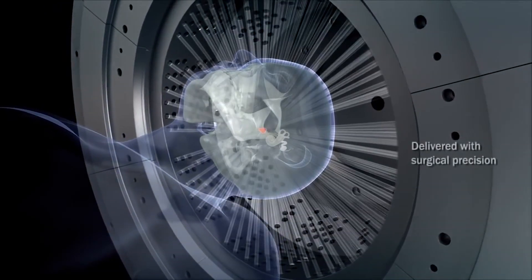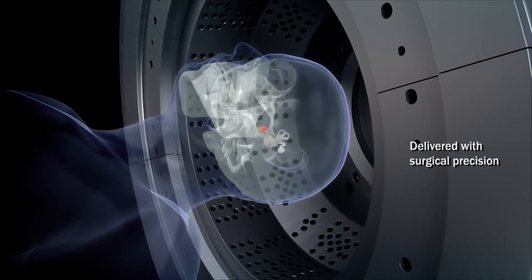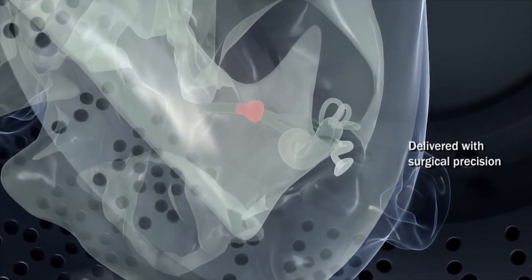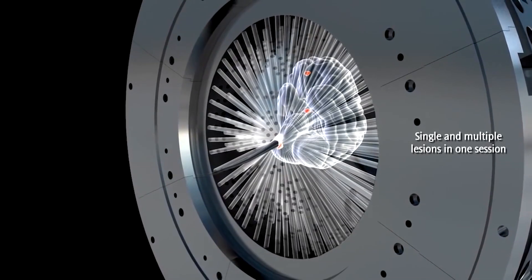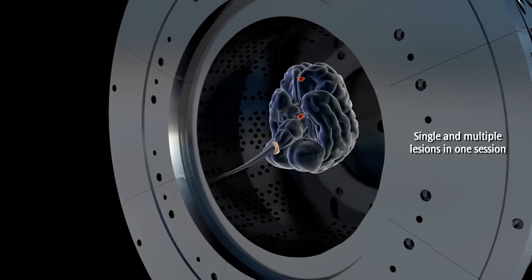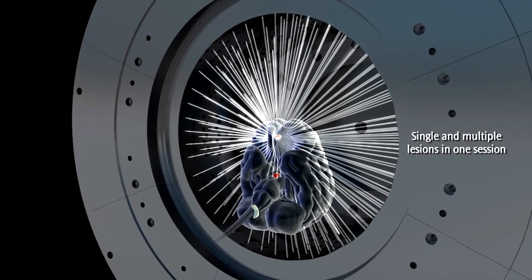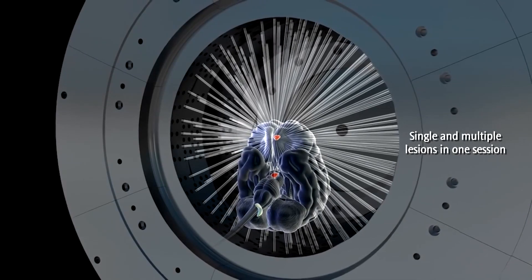The Gamma Knife utilises 192 pinpoint sources of radiation. Nothing can replace the accuracy of the Gamma Knife. All of these pinpoint beams of radiation converge on one point, ensuring great tumour control because we know we are hitting the target with that degree of accuracy. It also minimises any dose to surrounding normal tissue, which not only reduces potential side effects for patients but enables them to have very good quality of life immediately after treatment.